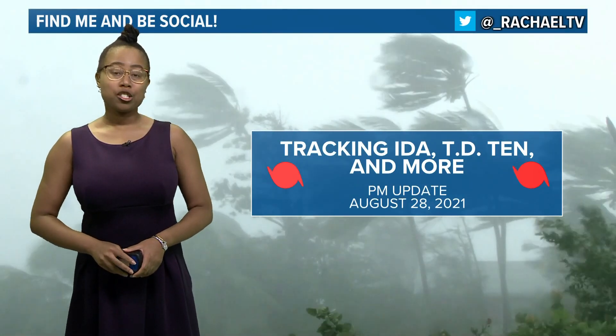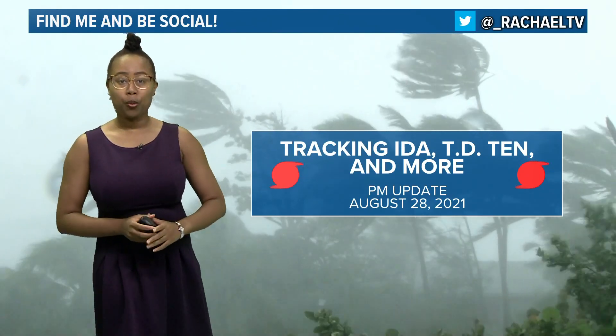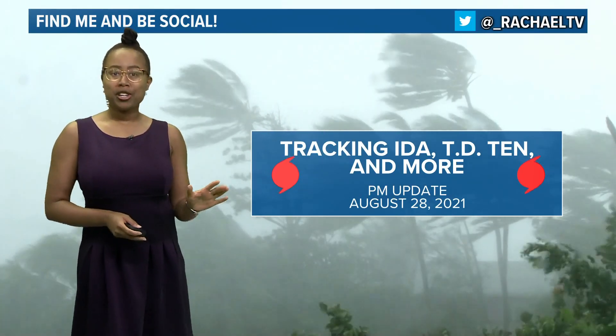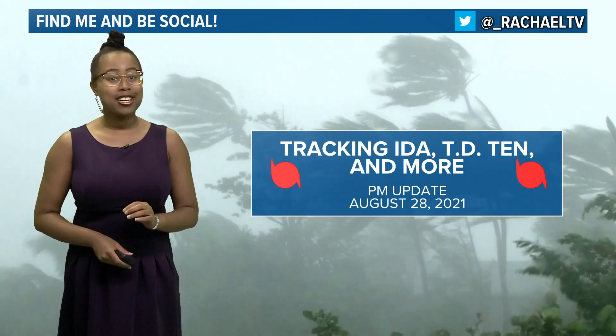Good Saturday evening, everyone. I'm meteorologist Rochelle here. We've got a lot to talk about in the Atlantic tropics right now. We're not quite to that peak hurricane season date quite yet, but it's looking a lot like it.